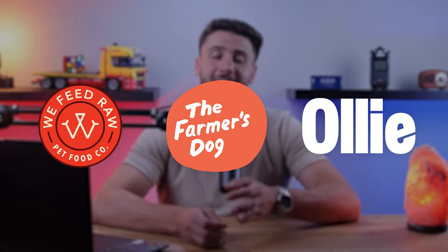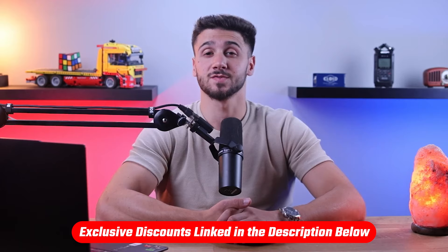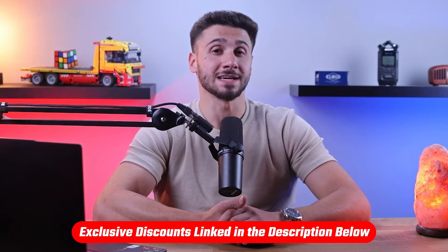Also, if at any point throughout this video you want to give any of the mentioned dog food brands a try, you'll find all the useful links as well as discounts in the description down below.